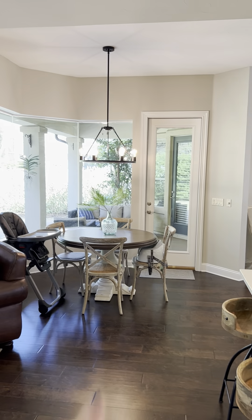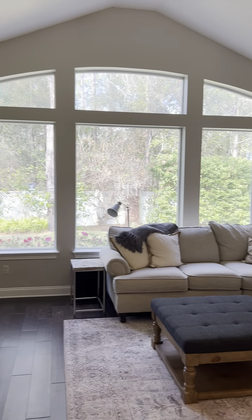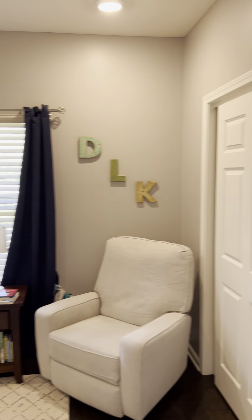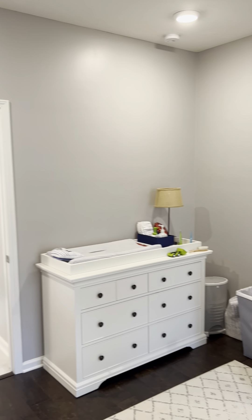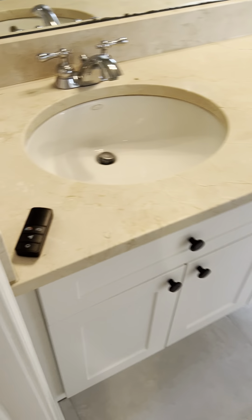You have access to the lanai from over there, and I love these big windows — they let in so much light. The home has five bedrooms total in a four-way split layout. Slider closet doors. This is a really nice-sized room — it could definitely fit a queen, maybe even a king. It is a Jack and Jill bathroom.